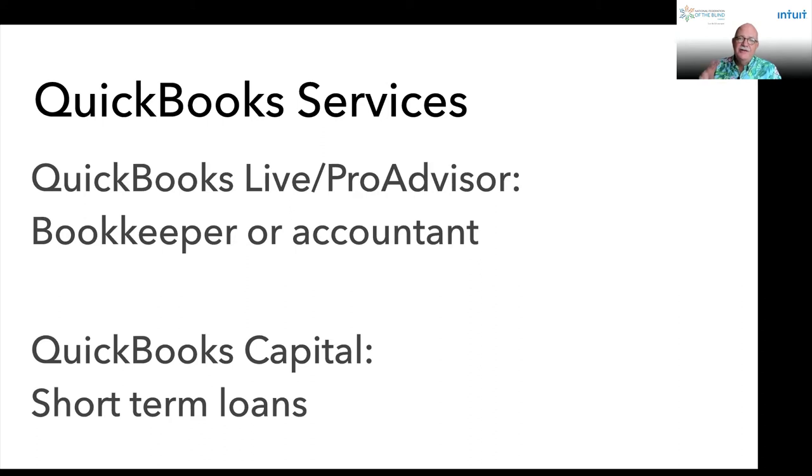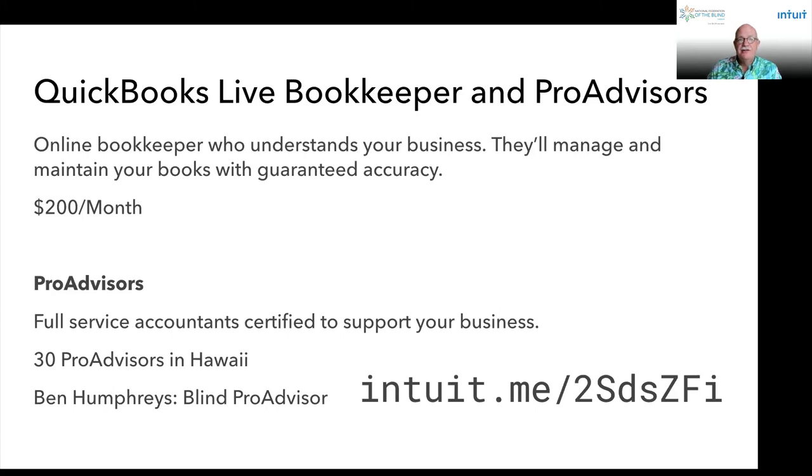Intuit's research over the years has found that there are two factors that truly impact a company's survival over the course of the first five years. One is the access to professional accountants and bookkeeping services. The other is access to funding at critical moments — for instance, you may be going to a conference and want to purchase additional merchandise. With this in mind, we've created two services for QuickBooks customers. QuickBooks Live Bookkeeping and our Pro Advisors provide easy and fast access to professional bookkeeping, marketing, and accountants. Our live bookkeepers are online bookkeepers who understand your business — they'll manage and maintain your books with guaranteed accuracy. You can sign up for QuickBooks Live via the QuickBooks product for approximately $200 a month, and they'll close your books, create your reports, and help make sure your data is accurate.